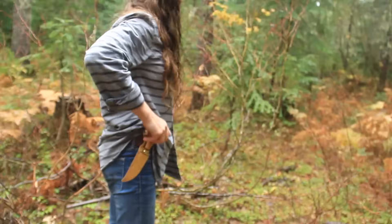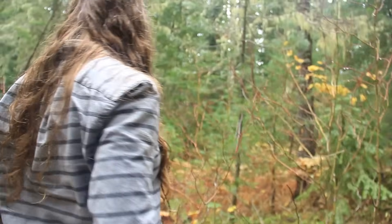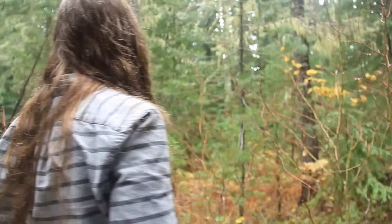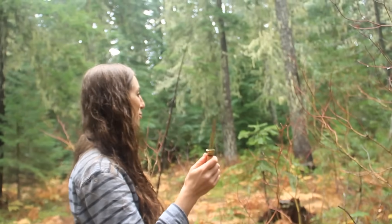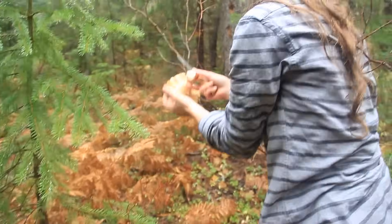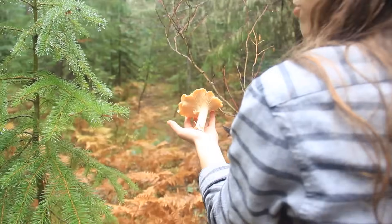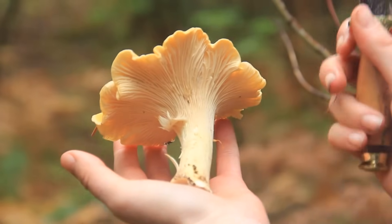There are some really massively large chanterelles — they're everywhere! I love chanterelles, but we're trying to find lion's mane so I just picked a few of them. They've just got that classic chanterelle look — the vase shape and everything.